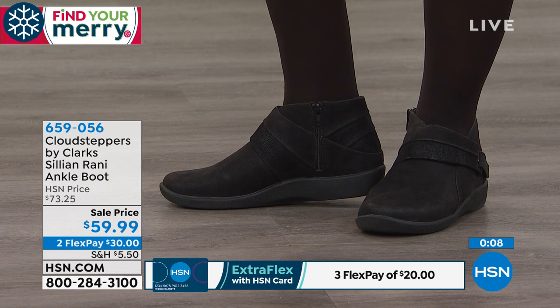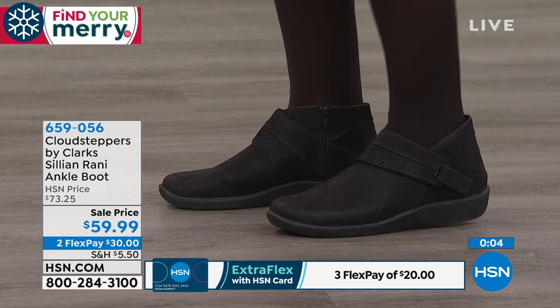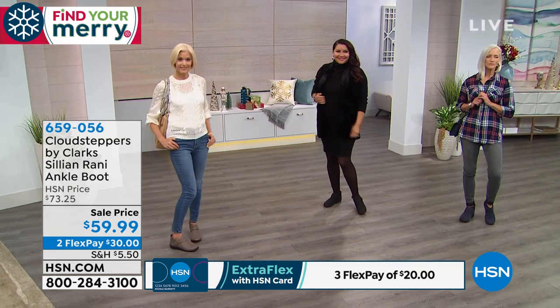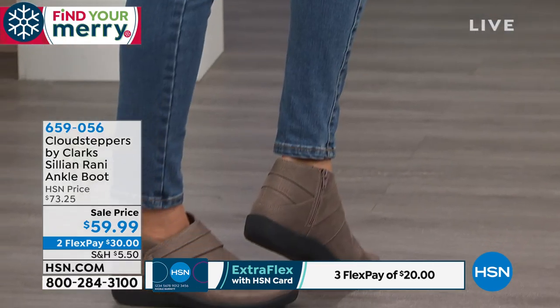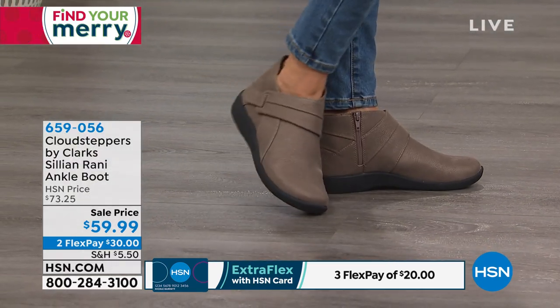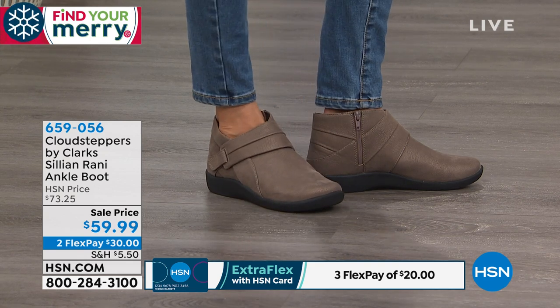If you want to put it on your HSN card, that makes it $20 to get yours home — you can do three or four Flex depending on which style. Welcome, and glad to have you as we celebrate Clarks — an incredible brand since 1825 delivering style and comfort.